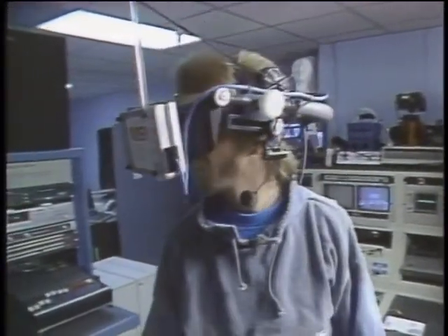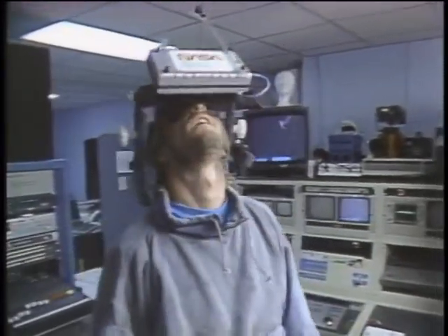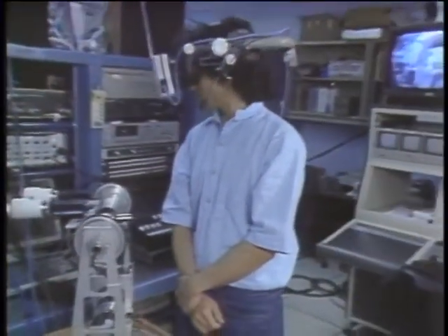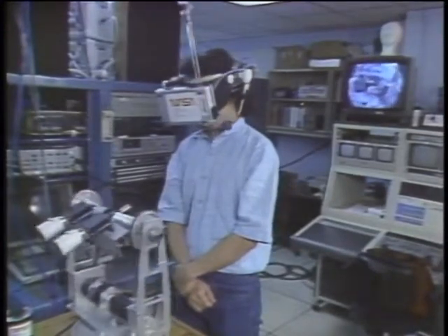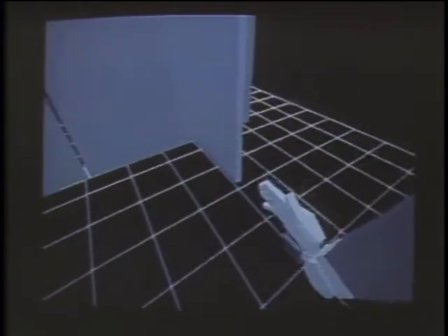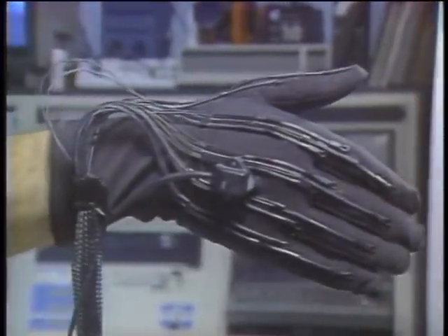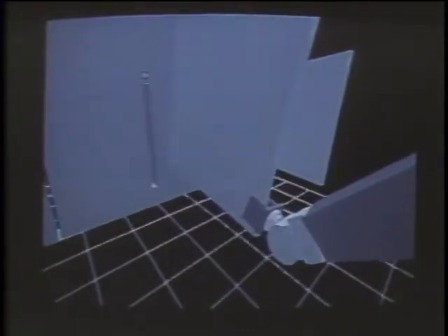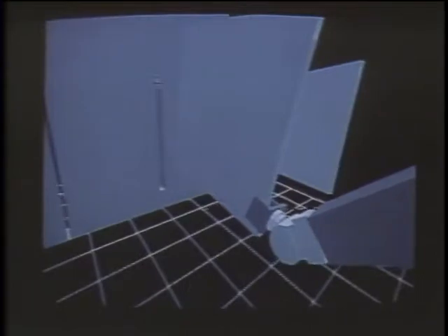The basis of the personal simulator is a digital model or simulation of the environment. Thanks to progress in computer graphics, real-time 3D representations are now possible with adequate detail. The operator's hardware consists of a head-mounted unit with wide-angle stereoscopic display screens. Magnetic sensors determine the relative position of the headset. The images can come from a database of existing or synthetic models, or from a remote source such as a television camera atop a robot. NASA expects the personal simulator to make reality more accessible to space travelers, as in the manipulation of a remotely operated robot arm.